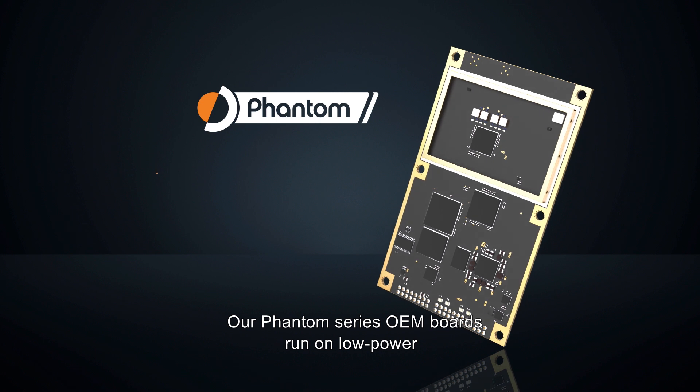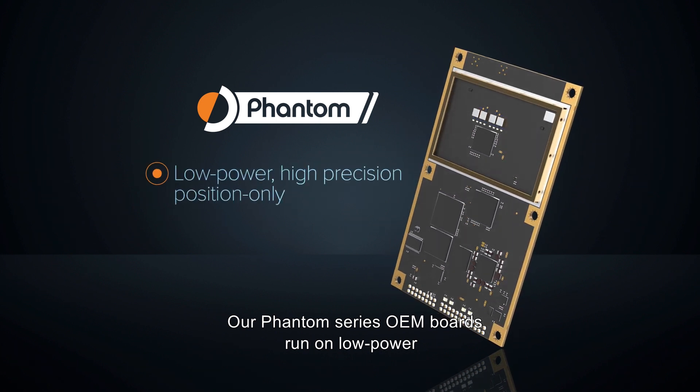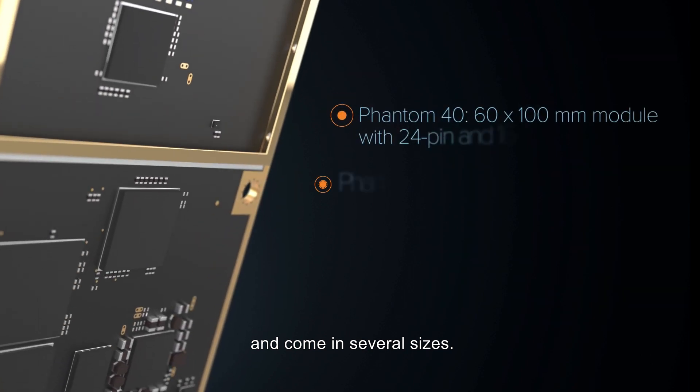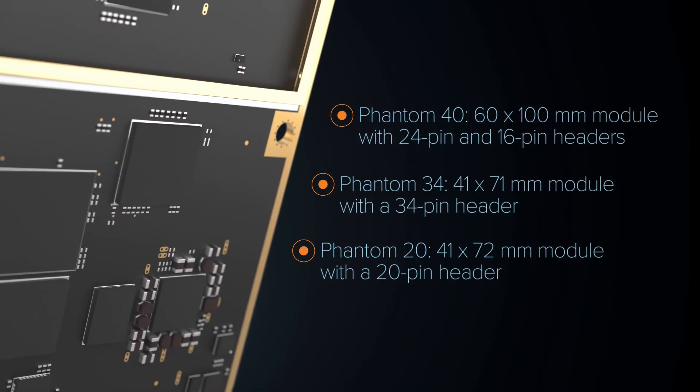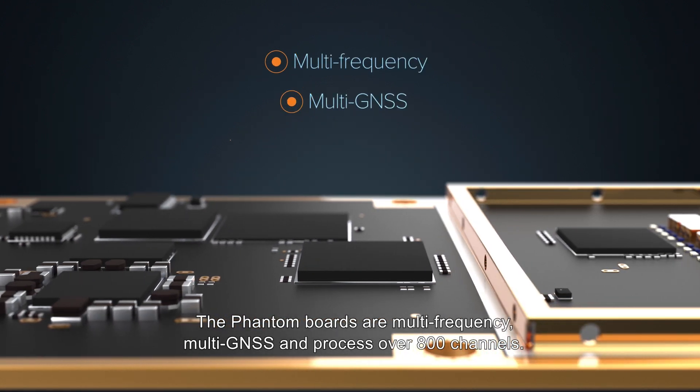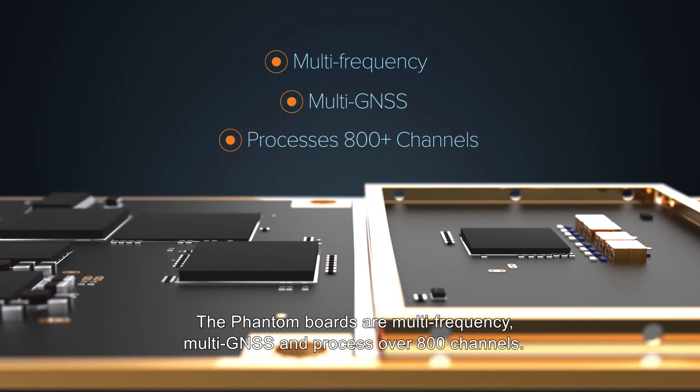Our Phantom series OEM boards run on low power and provide high-precision, position-only solutions, and come in several sizes. The Phantom boards are multi-frequency, multi-GNSS, and process over 800 channels.